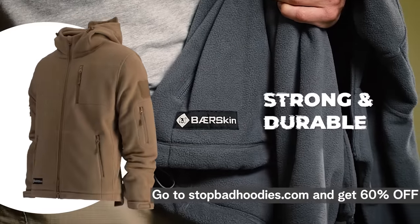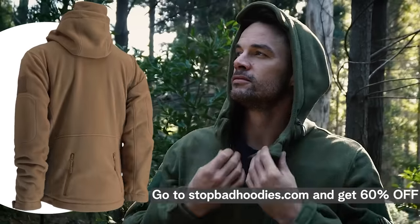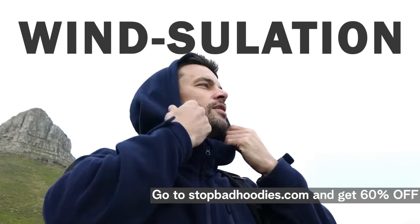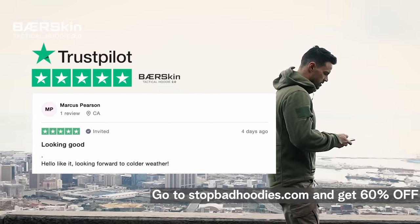Now that you can adjust the waist, sleeves, and hood, you can tailor the way it fits you while blocking the wind when you go outside. But don't take it from us — take it from some of our customers already wearing the Bearskin Hoodie.